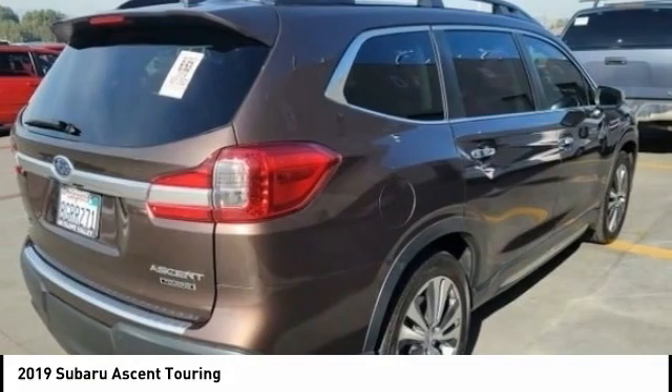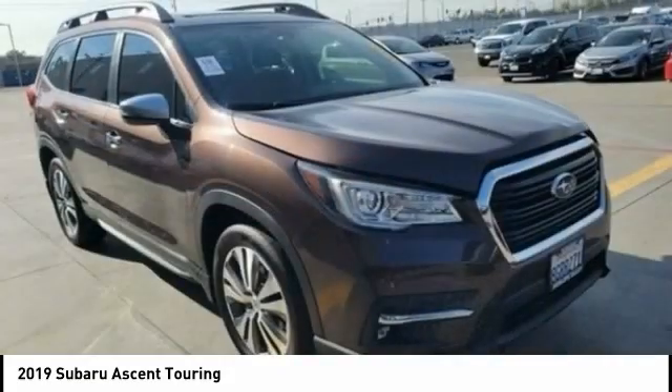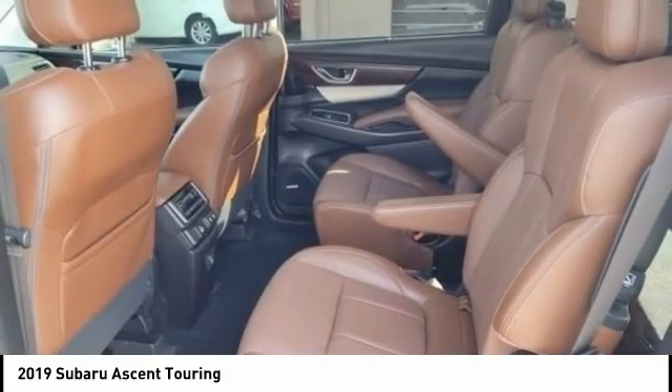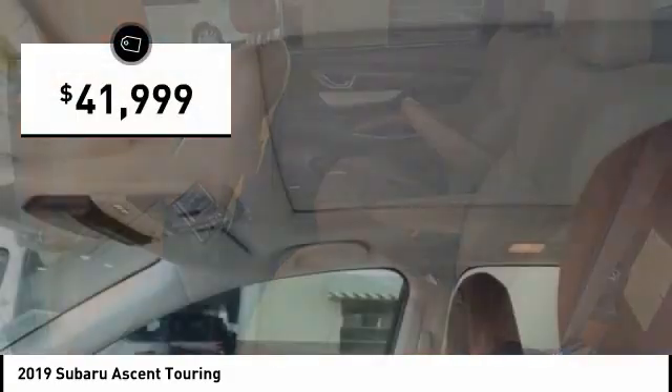The reliability, safety, and practicality that Subaru has always been known for is now brought to you with third-row seating and is priced below $45,000.